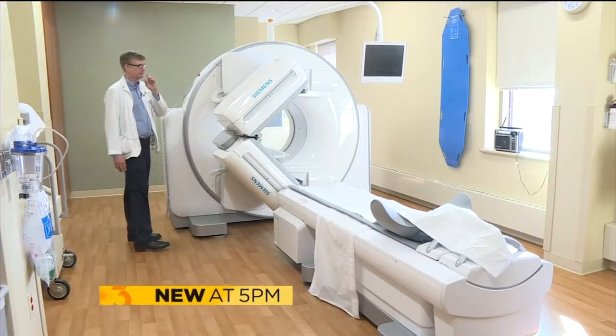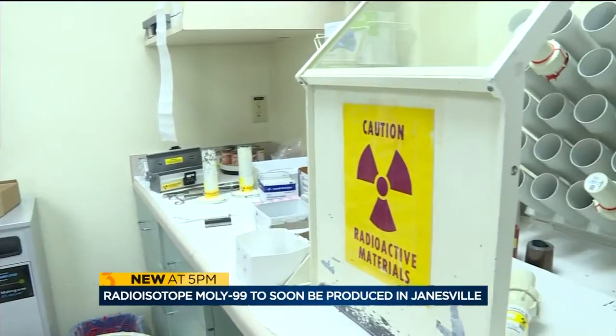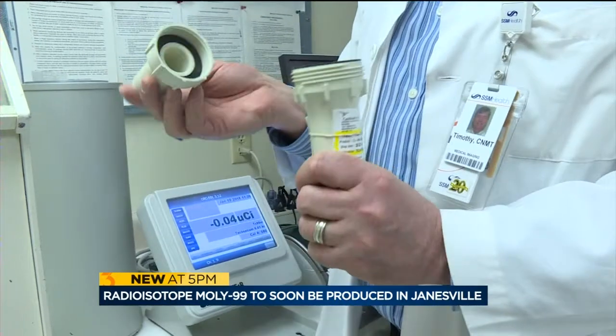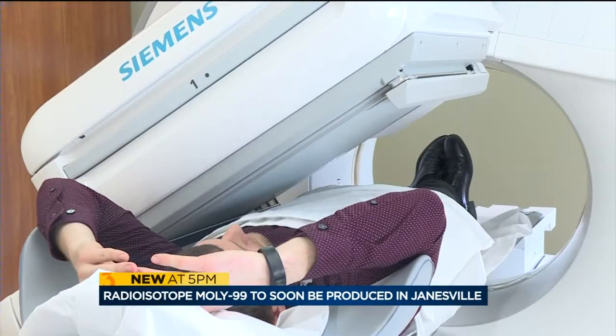Soon, Janesville could lead the world with a new way to make Moly-99. Nuclear medicine technologist Tim Falks didn't realize the vulnerability in the Moly-99 supply chain until a volcano erupted in 2010, stopping U.S. hospitals from getting the radioactive technetium needed to scan hundreds of thousands of patients that day.